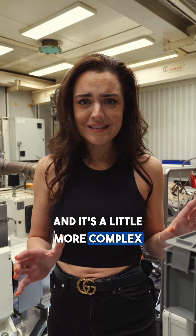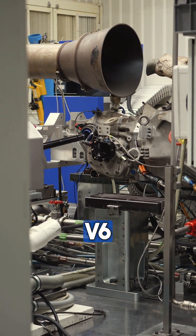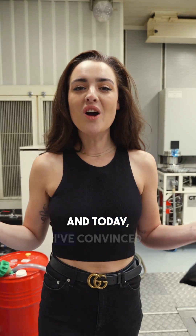It's a little more complex in here than where I dyno my drift car. This is no ordinary 3.4 liter single turbo V6 that you find in a road car — it revs over 9,000 RPM, is connected to a 50 kilowatt hybrid system, which helps it push out 675 horsepower.